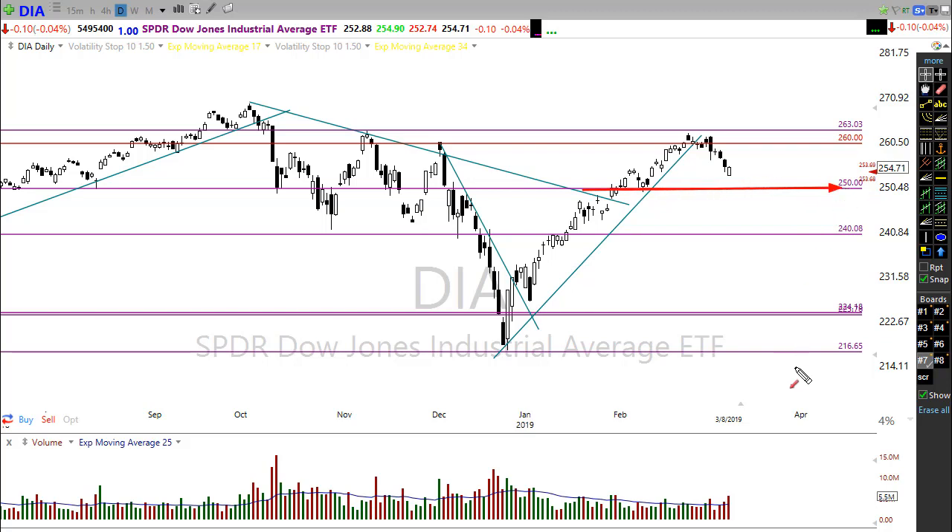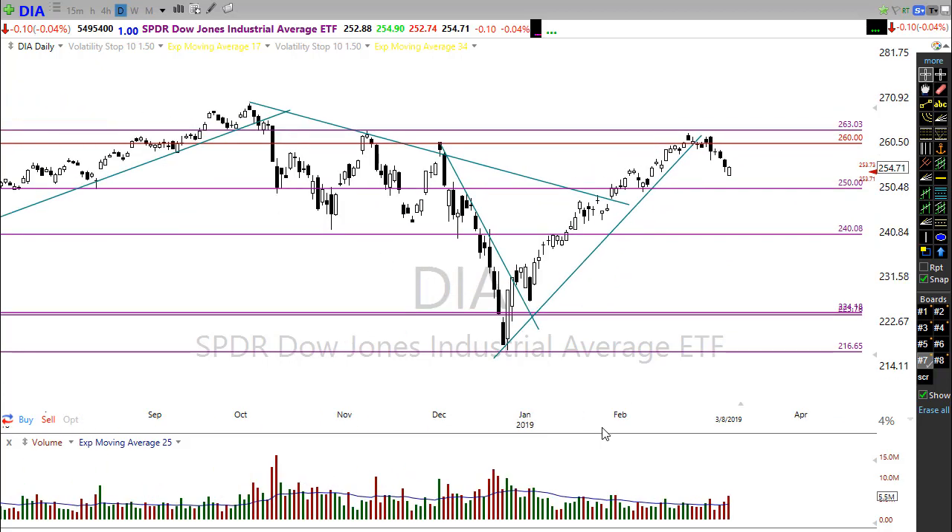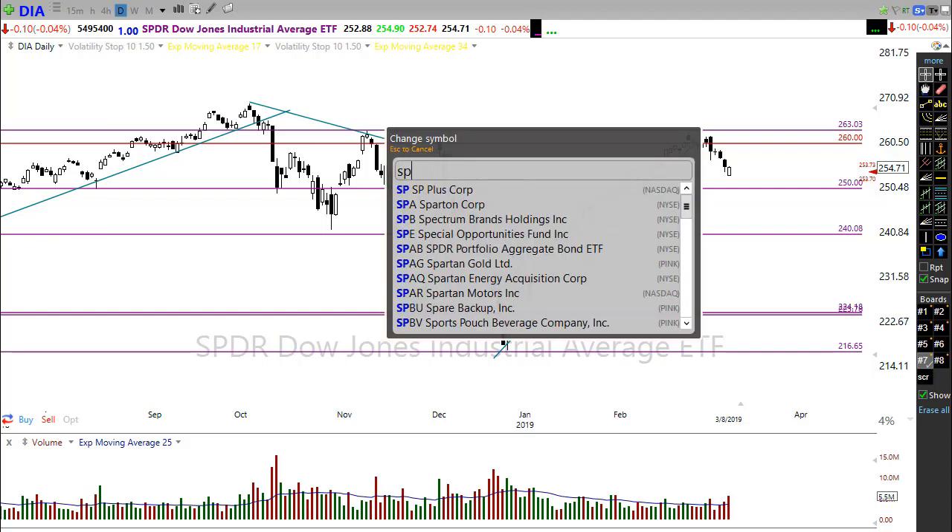If that support were to fail, we would have a different situation. We'd want to take into account the downtrend and look for supports further down. So hopefully that 25,000 — the 250 level on Diamonds — will hold us here on the Dow. It's an interesting morning where we're watching that while also seeing a gap up in the SPY.